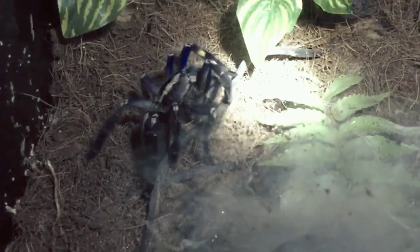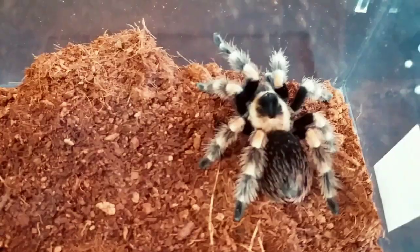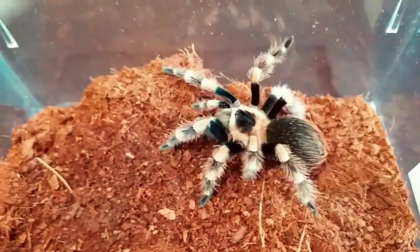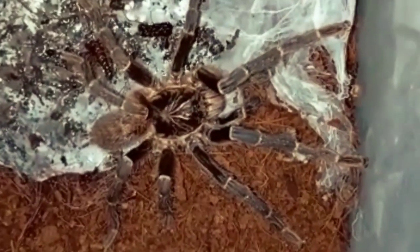Basically, there are two kinds of tarantulas: Old World tarantulas and New World tarantulas. New World tarantulas are from the western hemisphere. Old World are from the eastern hemisphere.